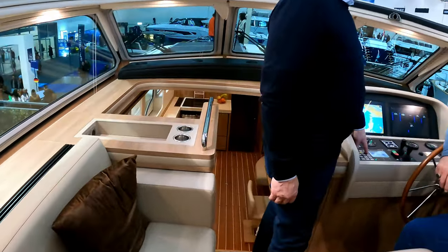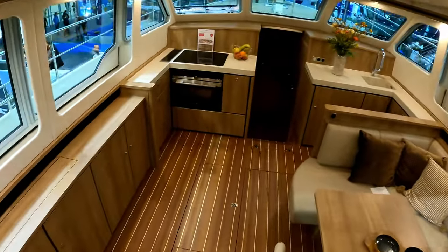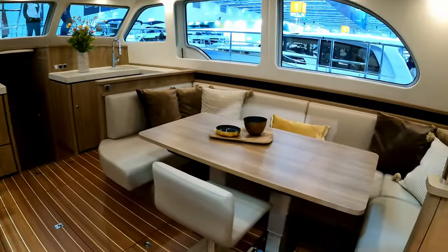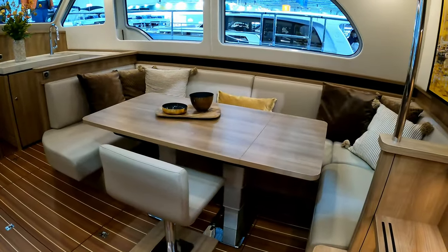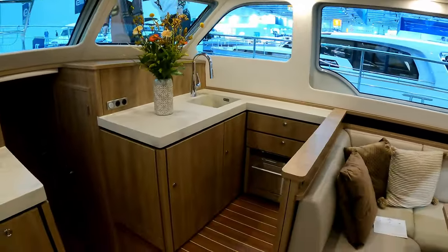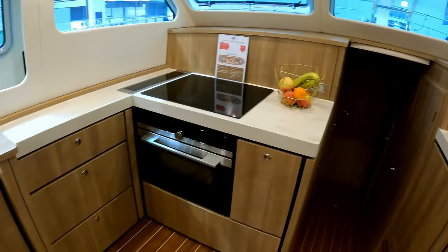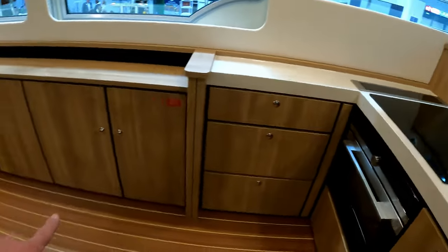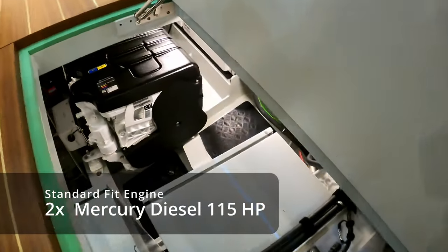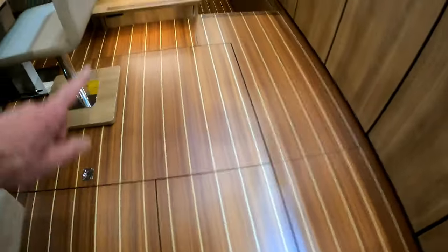This is very much a liveable boat — absolutely vast with a really decent beam. There's proper domestic-style dining, big hull windows running right the way through, and a very sociable split galley. You've got a dishwasher, sink on one side, and cooking on the other side, with absolutely acres of storage and access to the engines below.